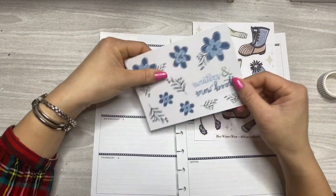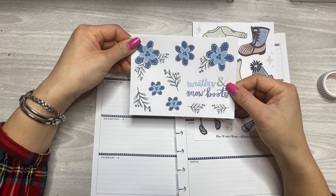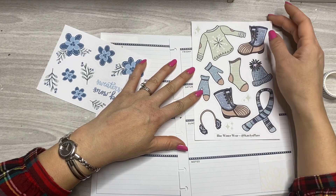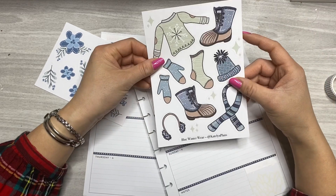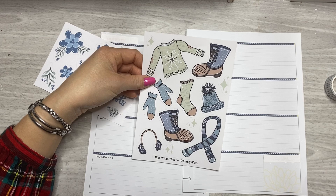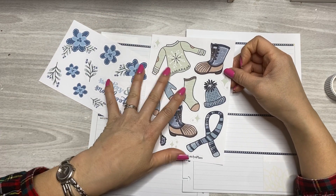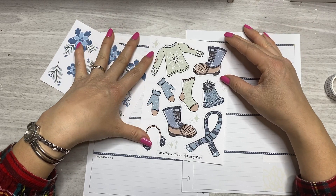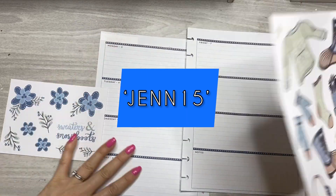I'm using stickers from Caitlyn of Caitlyn Plans. She sent this freebie which is amazing — it says sweaters and snow boots and then her blue winter wear. I am on her rep team, so if you want to take a peek at her shop and see what else she has to offer besides these two amazing hand-drawn sticker sheets, you can check out the link below and use code JEN15 for 15% off your order.